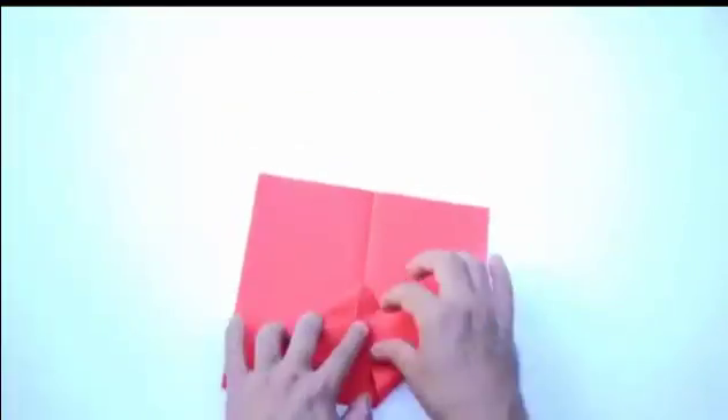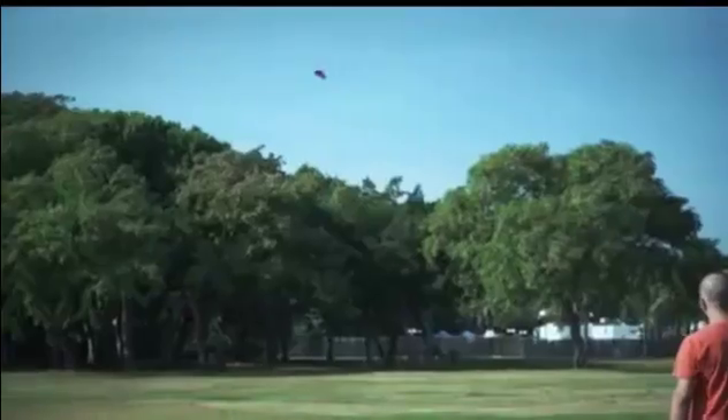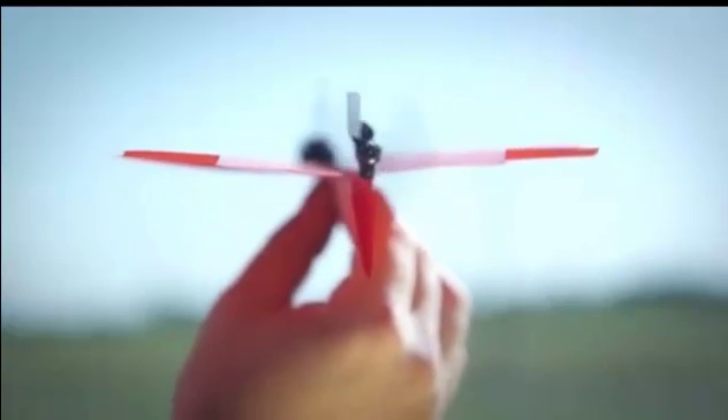Just fold a piece of copy paper into a plane, attach Power Up 3, and install the app. Now call your mom and tell her you're a pilot, because it works out of the box. In the back of the module are a propeller and a rudder that are in charge of controlling the plane.